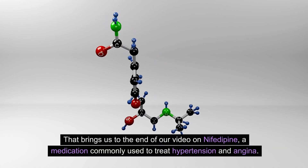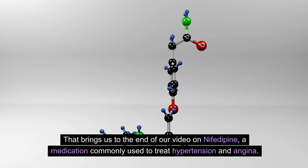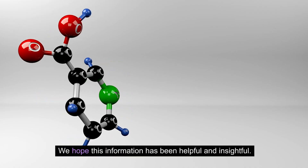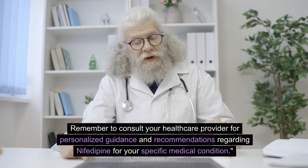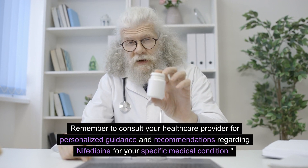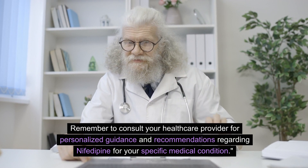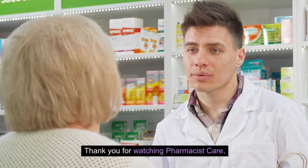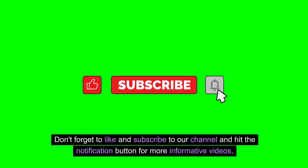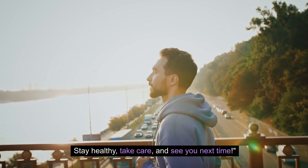That brings us to the end of our video on nifedipine, a medication commonly used to treat hypertension and angina. We hope this information has been helpful and insightful. Remember to consult your healthcare provider for personalized guidance and recommendations regarding nifedipine for your specific medical condition. Thank you for watching Pharmacist Care. If you have any questions, ask in the comments section. Don't forget to like and subscribe to our channel and hit the notification button for more informative videos. Stay healthy, take care, and see you next time.